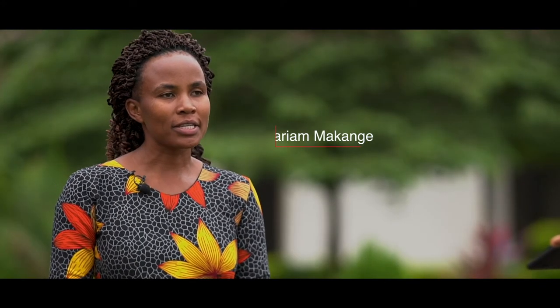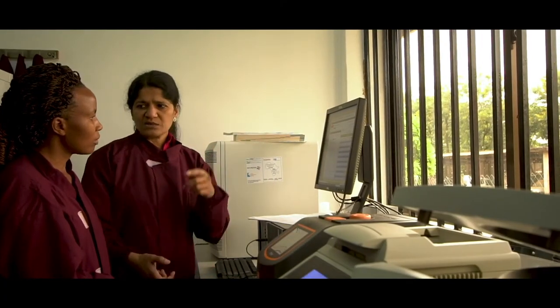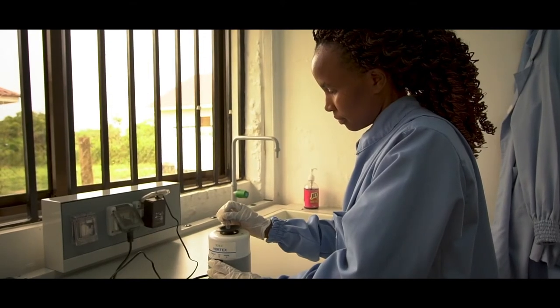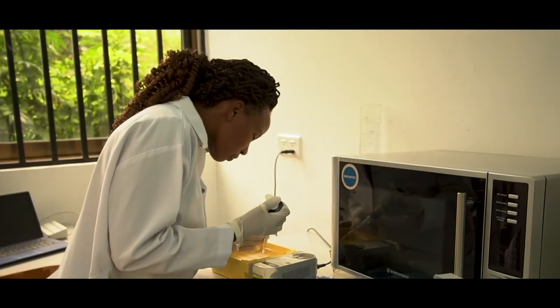I have learnt new techniques and I can conduct them independently. I will use these techniques in the diagnosis of PPR, bluetongue, and CCPP. I will also assist postgraduate students in their research using these molecular techniques.